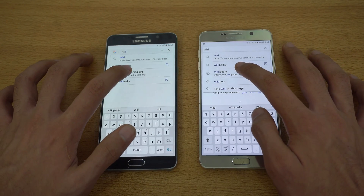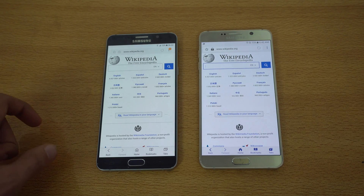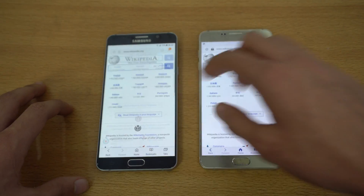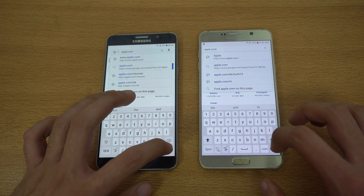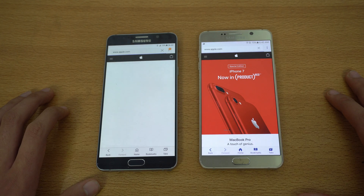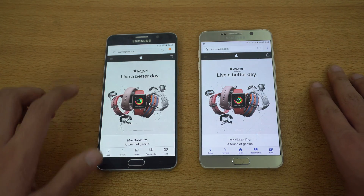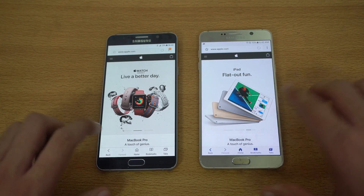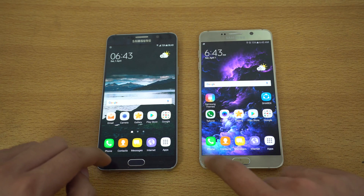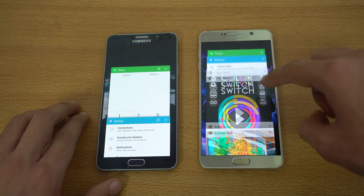Moving on to the browser test. The first website is Wikipedia.org — that was about the same, pretty much similar. Scrolling looks smooth on both. Next, the Apple.com website — and that one is faster on the Android Marshmallow Galaxy Note 5, followed by the Nougat Note 5. Scrolling looks great on both.